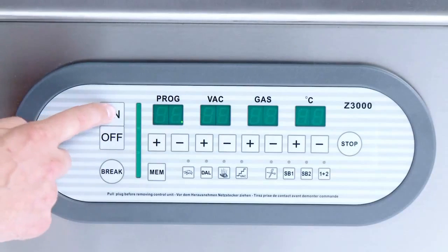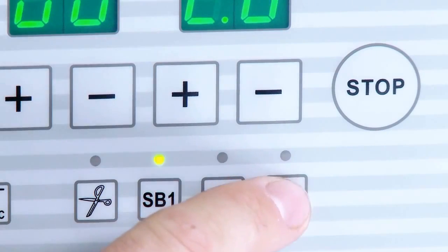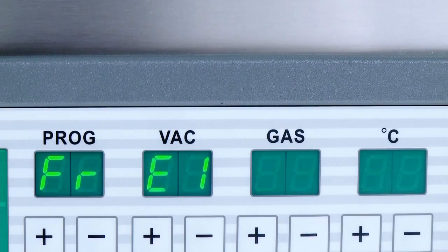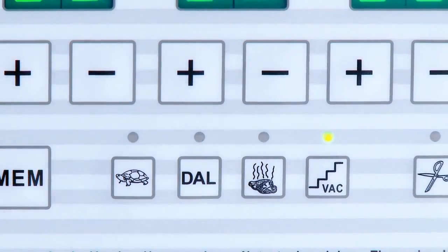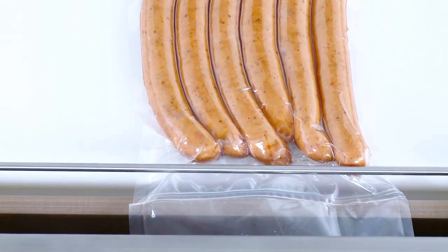The high-precision sensor control offers 99 storage spaces and is easy to handle with its intuitive control panel. All the important parameters are clearly displayed. Functions like cyclical vacuum, step vacuum, boiling point recognition and keyboard lock make it possible to create optimal packaging results specific to the task.